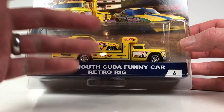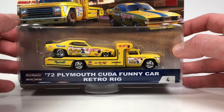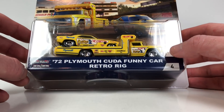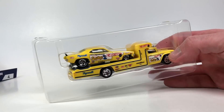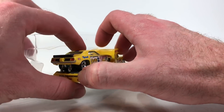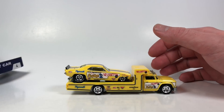This is the 1972 Plymouth Cuda funny car with Retro Rig. Of course, this is Snake, so we're going to see some Snake and Mongoose action — classic drag race cars. This really harkens back to classic Hot Wheels, even the old red lines era. Let's go ahead and open it up, these are very very cool. I'm excited to have them. The card art on the front is unique to the vehicle, and the rear card art is generic to all vehicles.